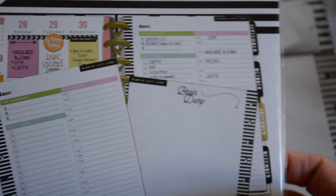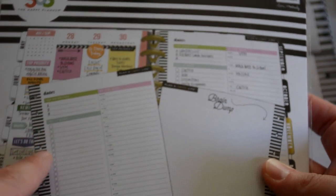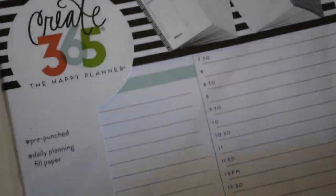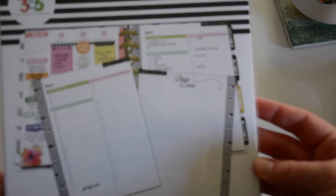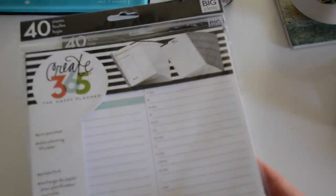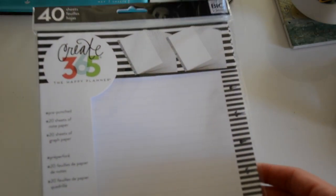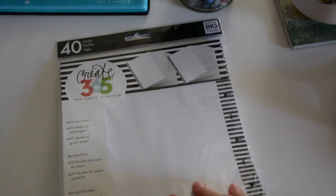The next thing I picked up at Joann's is a pack of paper sets. This one is pre-punched, 40 sheets, and it has 'plan by the hour,' 'top three,' and 'brain dump' — it's pre-set up for you. Really inexpensive. And then I got the plain set, which is lines and boxes, or grid. That was everything at Joann's.